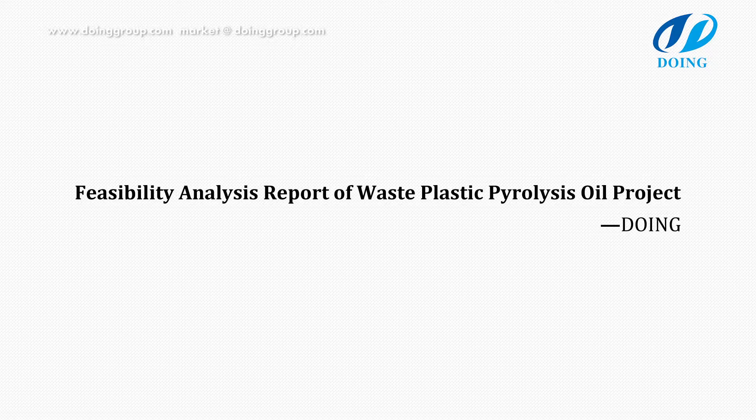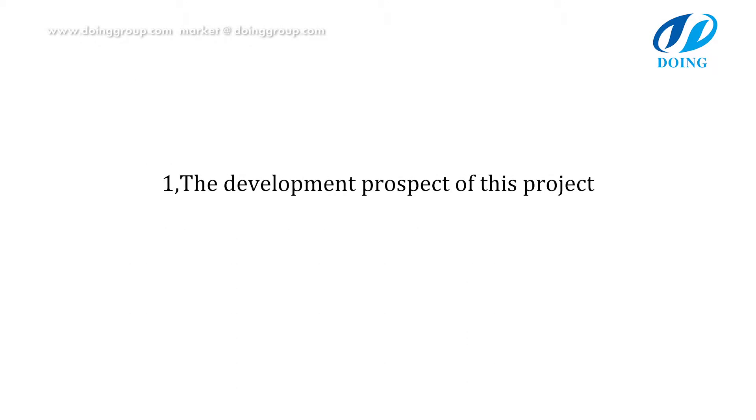Feasibility Analysis Report of Waste Plastic Pyrolysis Project. The development prospect of this project.